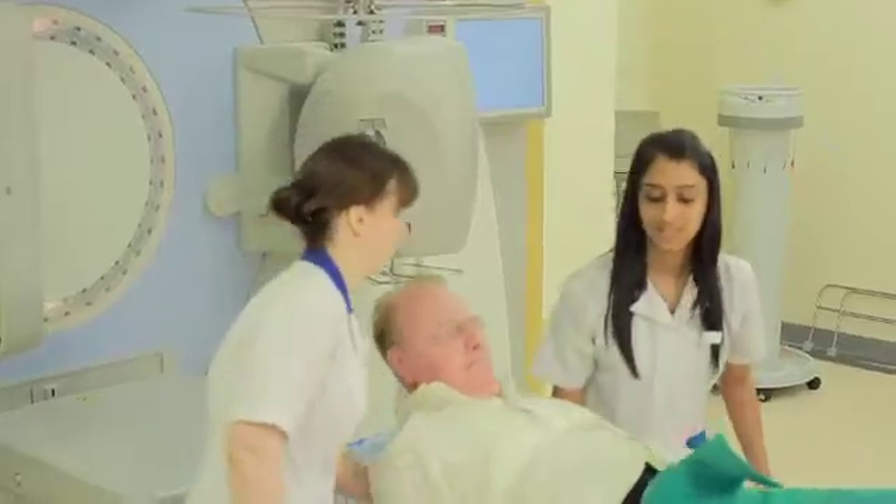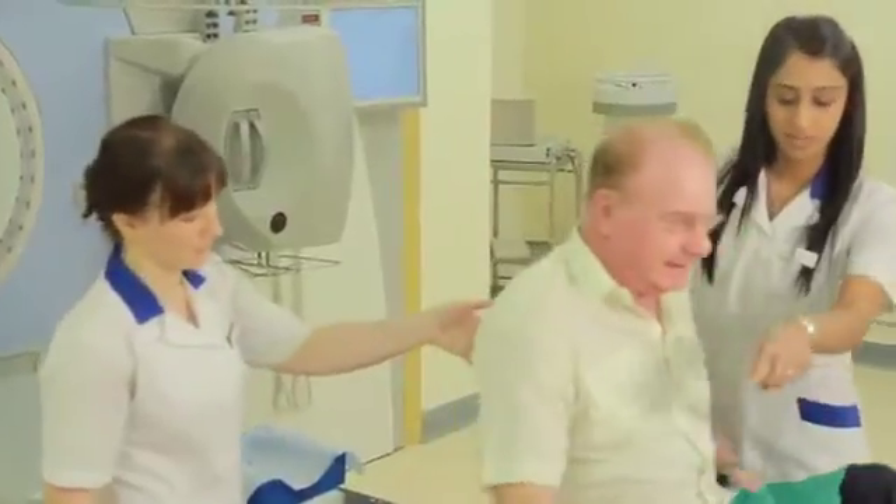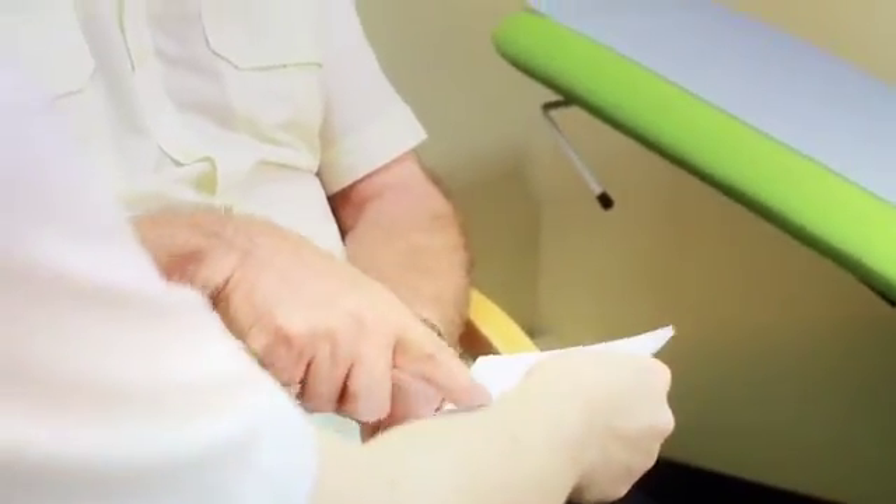If your doctor has decided that you need a course of radiotherapy treatment, you will have been sent a leaflet explaining what will happen, a map and an appointment letter to come to the planning department. We will sometimes telephone you with your appointments to give you these details.